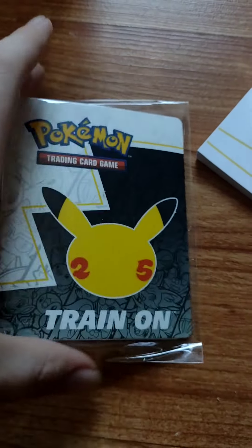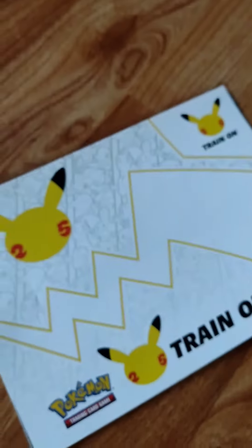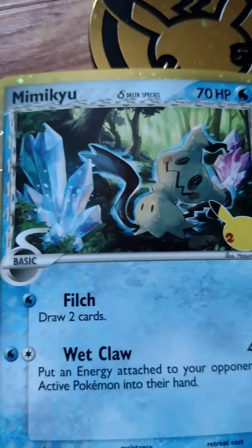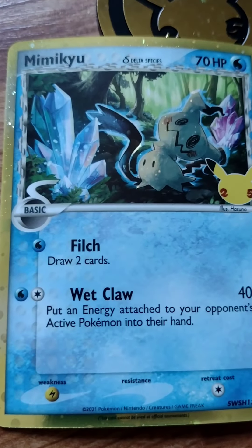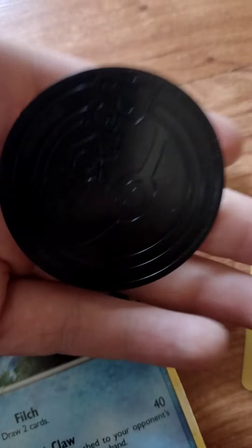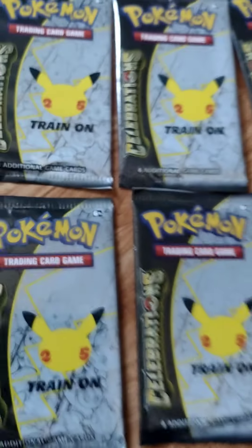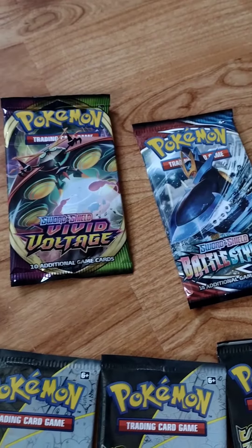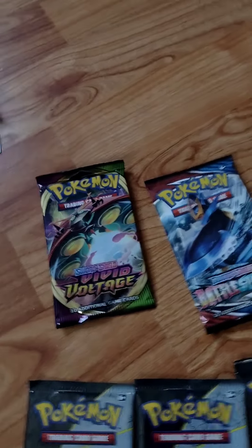Let's open this up. Inside we have a 25th anniversary binder, notepad, sticker sheet. We got Hyper Dragon looking pretty nice, Delta Species Mimikyu which is a water type, Light Toxtricity, the cool 25th anniversary coin, six 25th anniversary packs, a Vivid Voltage pack, and a Battle Styles pack. Let's open some of them up.